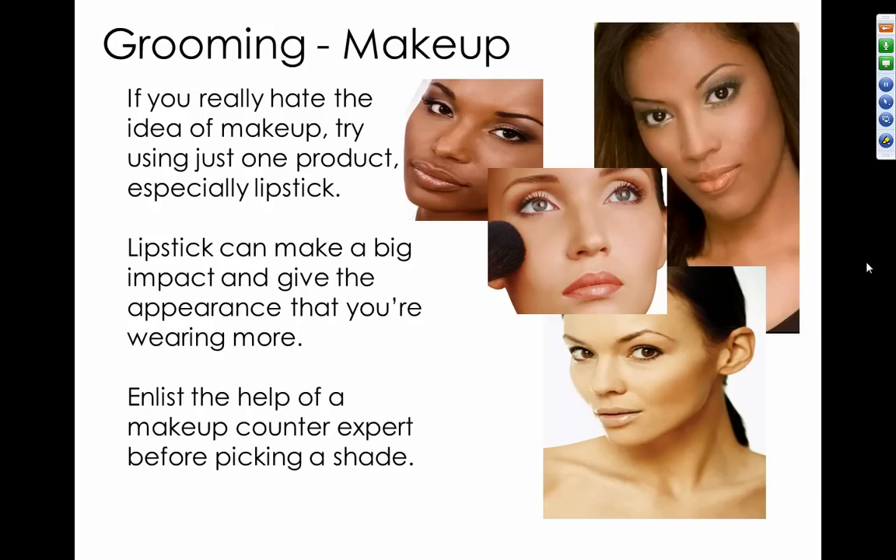Let's talk about makeup. If you dislike makeup, try using just one product such as lipstick and add others later. If you have more than 10 items in your daily beauty regimen, pare that down — try using only a few items such as mascara, powder, a light foundation, and blush. This is a more professional look. If you're unfamiliar with makeup, enlist the help of a makeup counter expert before picking a shade.